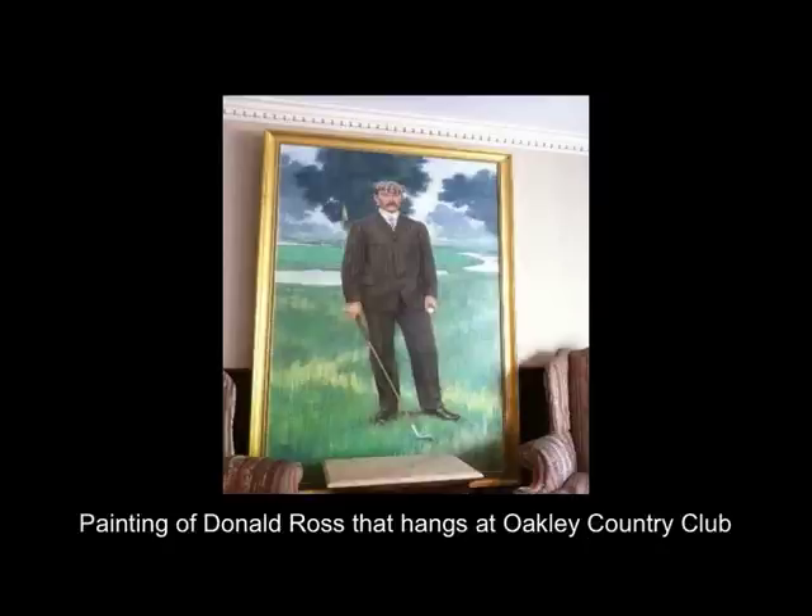Donald Ross immigrated to the United States around the turn of the century and was the pro and greenskeeper at Oakley Country Club in Massachusetts. He turned the course from a rather run-of-the-mill layout to a challenging layout. James Tufts, of the Tufts family that owned Pinehurst in North Carolina, was impressed enough to ask Donald Ross to come to Pinehurst to design the golf courses there. The first course, number one, opened in 1901, followed by number two in 1903. Word quickly spread about the courses and raised Donald Ross to prominence.